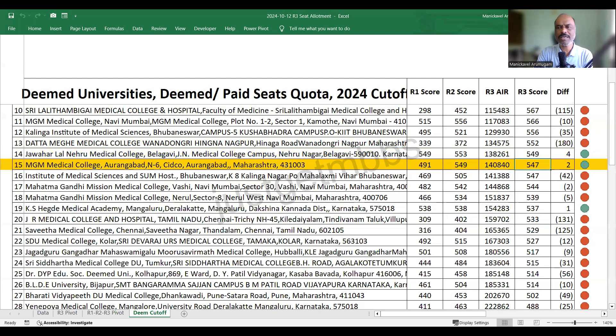MGM Aurangabad dropped by just two marks and closed at 547. IMS Bhubaneswar Campus One closed at 547. MGM Vashi closed at 544. MGM Nerul, a new medical college, closed at 539. KS Hegde Mangalore closed at 537, a drop of just one mark. JR Medical College from Tamil Nadu — a brand new college starting this year — closed at 533 marks, an increase of 131 marks from round two.